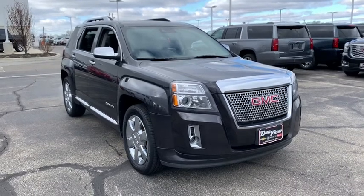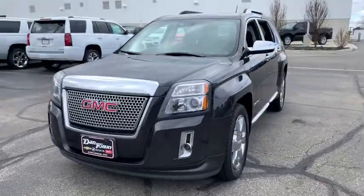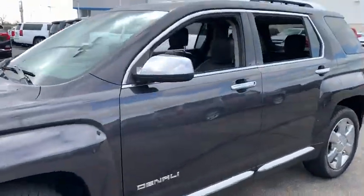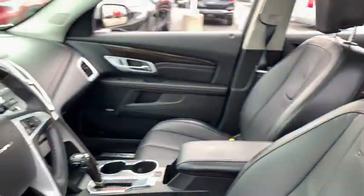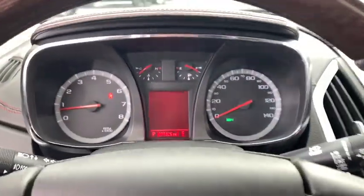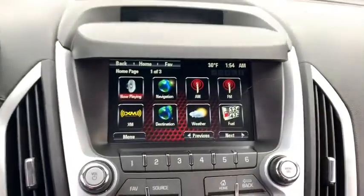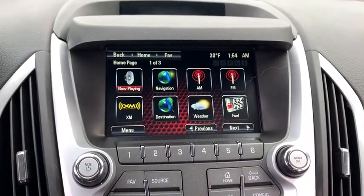Come test drive the 2013 GMC Terrain. The GMC Terrain combines the benefits of a crossover with the style and functionality of an SUV. Terrain offers uncompromised capability, a balanced stance, and a commanding view of the road, letting occupants enjoy a confident driving experience. And an EPA-estimated 32 highway MPG is not bad either.